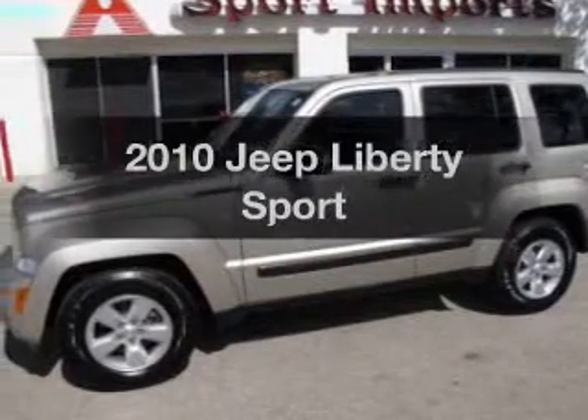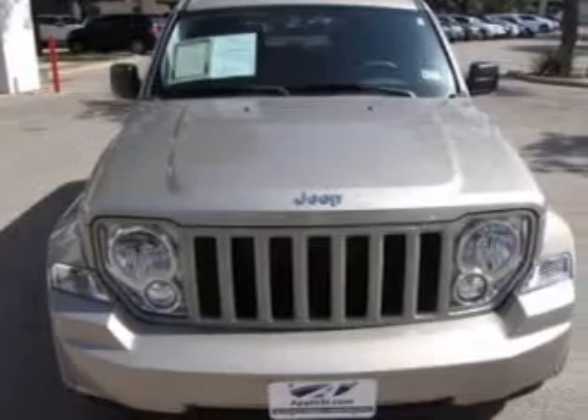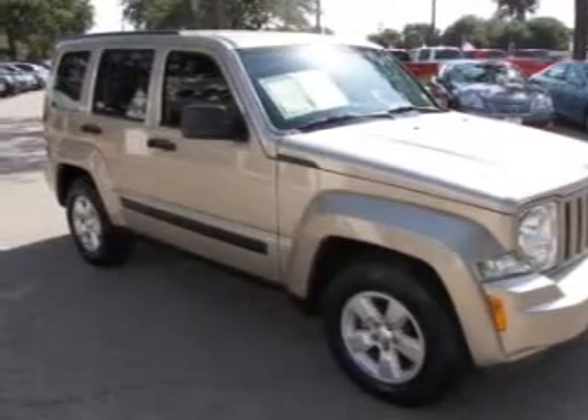Check out this 2010 Jeep Liberty. If you're looking for an automobile with great attributes, look no further. The powertrain includes rear wheel drive with a reliable engine driven by an automatic transmission. You will appreciate the safety feature of anti-lock brakes.